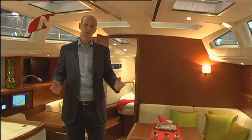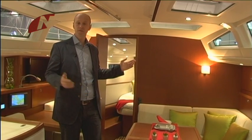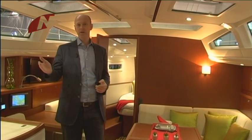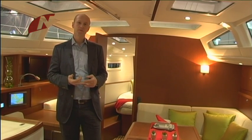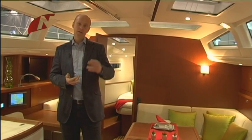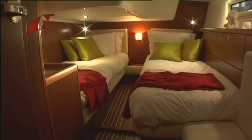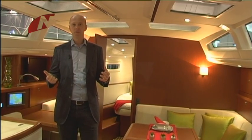Welcome to the saloon of the new Vision 64. This is the two-cabin version with a master cabin and an aft cabin, sharing one bathroom. We also offer in the master cabin an alternative bathroom, and you can have a third cabin for more guests. The whole concept of this boat, as mentioned before, is comfort.